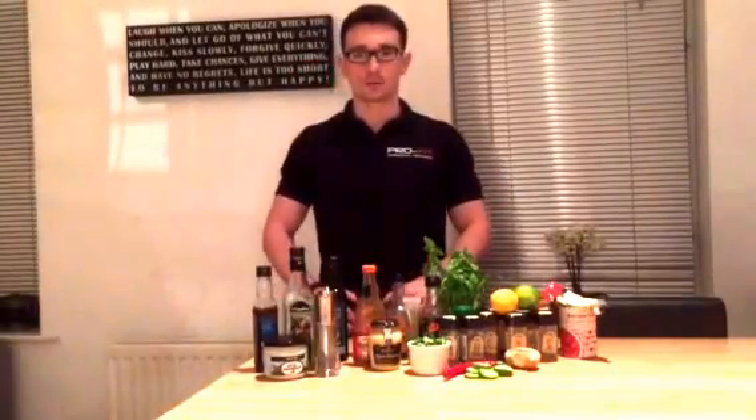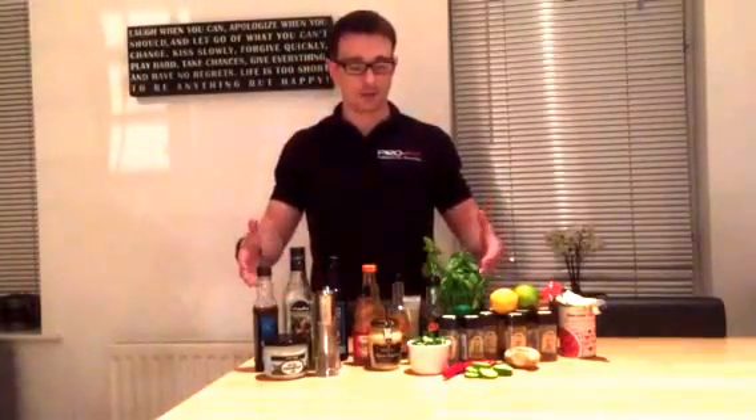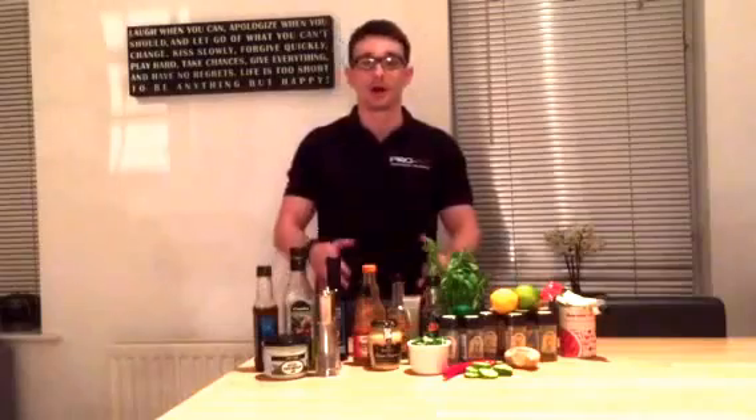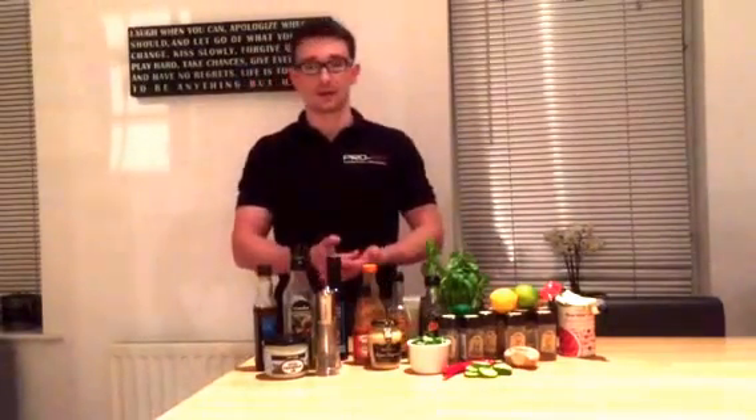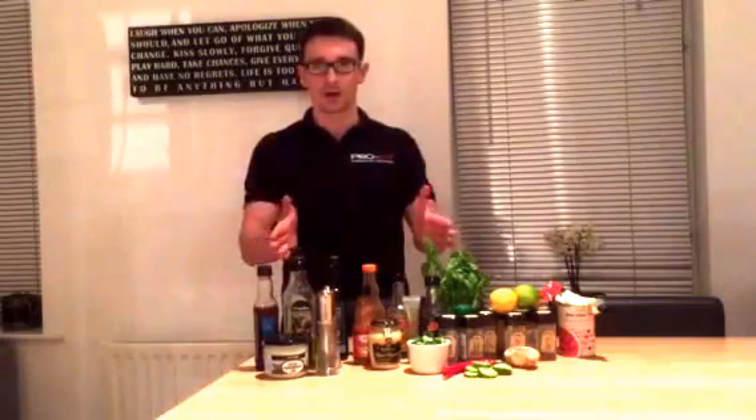Hey guys, just a quick video today. I'm going to talk about my nutrition and how I not only stay on track with it, but actually enjoy it at the same time. So when people first of all try and clean their diet up, they tend to go one of two ways.